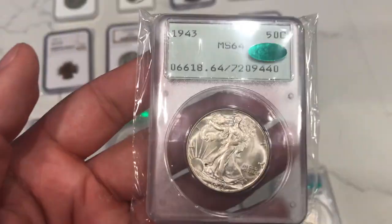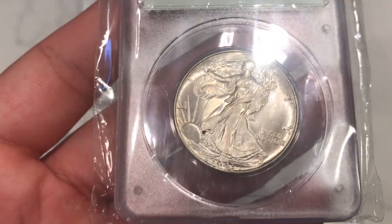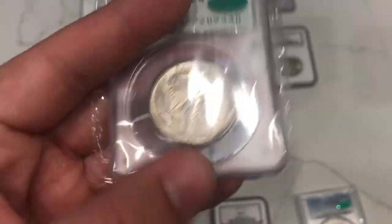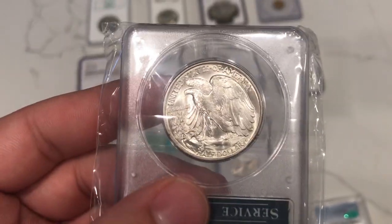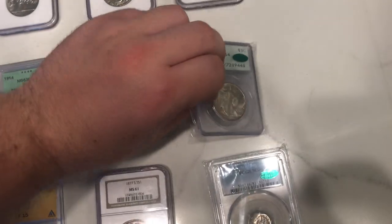Here's a pretty little Walking Liberty half, MS64 CAC. There's kind of a distracting little spot there — probably would have held it back from a gold CAC — but you can't beat that Rattler noise. I do like that a lot. I actually bought a Rattler this week that you guys are going to see a little bit later.